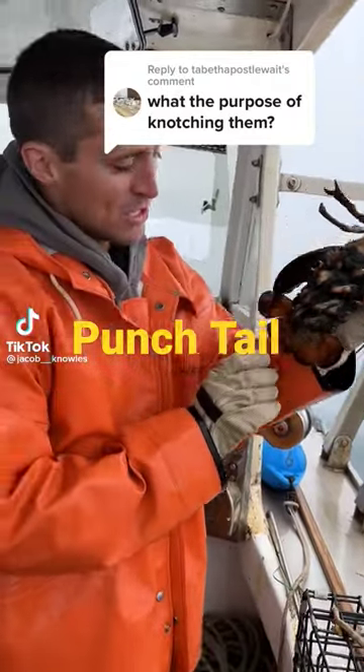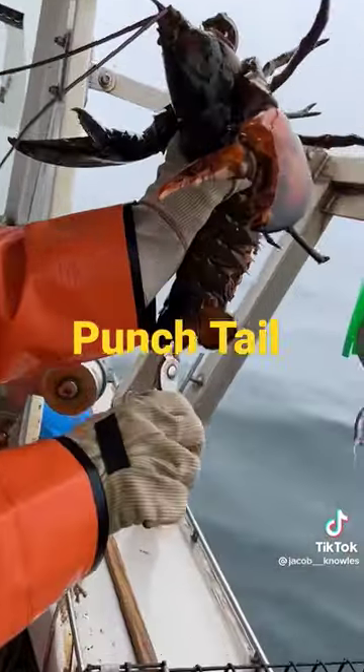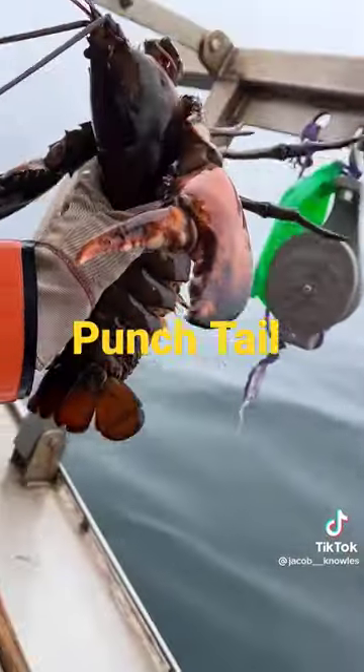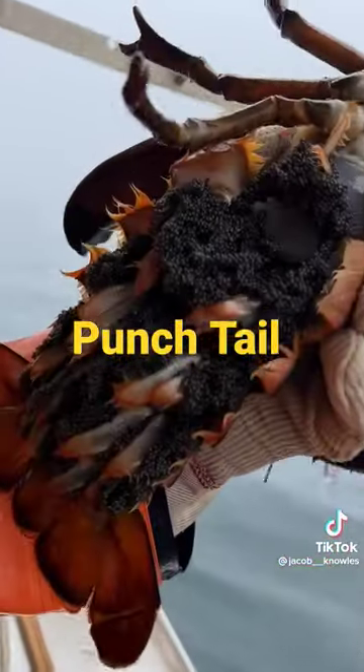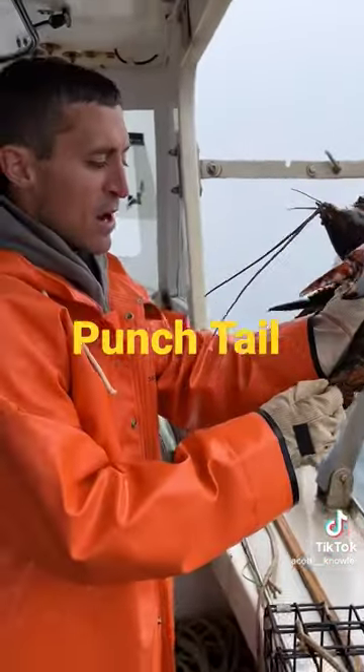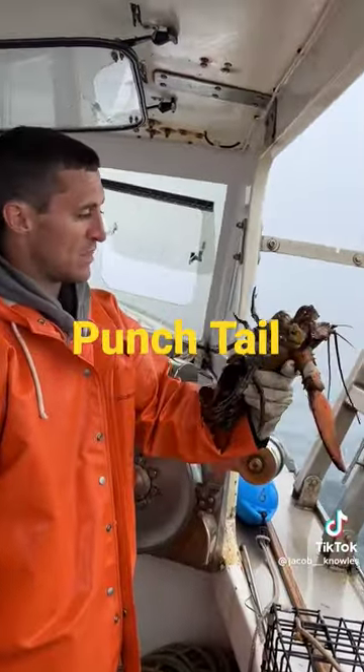A punch tail, if you're new, is a knot that goes in the tail of a breeding female. It goes in the second flipper in on the right, and this signifies that she's a breeder. She can't be kept in the future. Just like on a farm you don't want to harvest your breeders, this mark lets future fishermen know that she's a breeder and she can never be kept again.